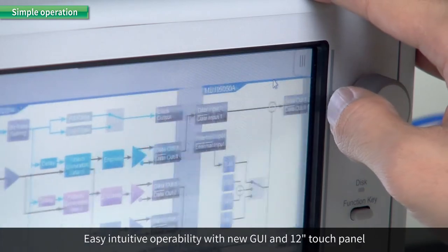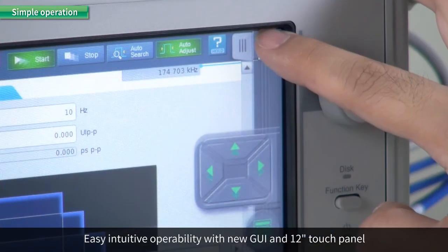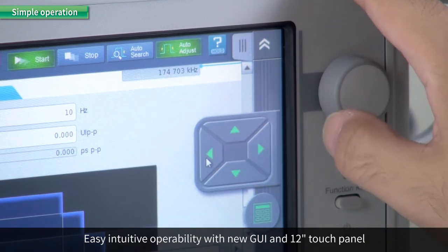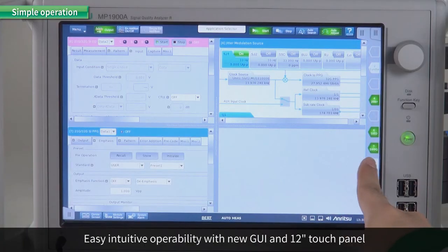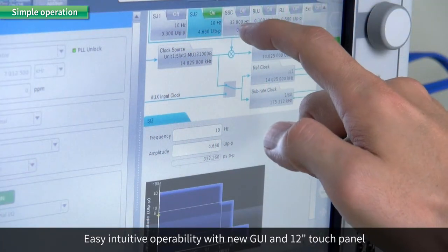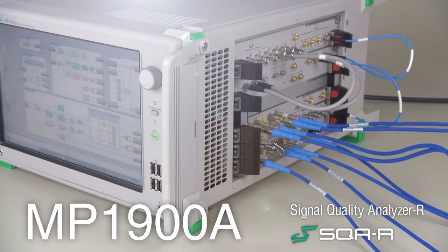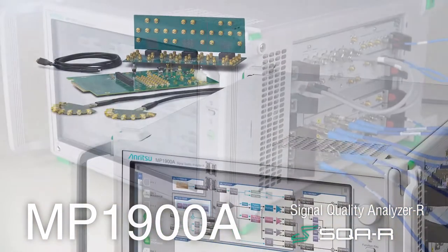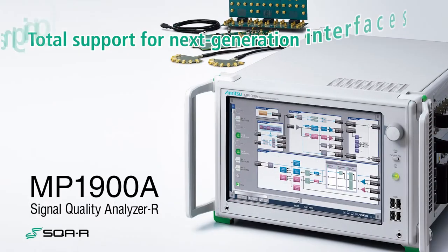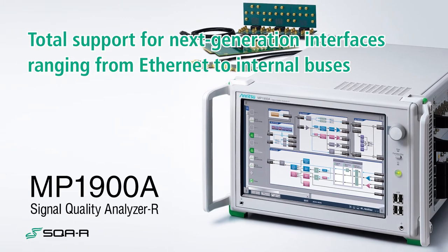The new intuitive graphical user interface combined with an easy-to-use 12.1-inch touch panel greatly simplifies operation. The Signal Quality Analyzer R MP1900A series is a total solution supporting evaluation of interfaces ranging from next-generation Ethernet networks to bus interconnects.